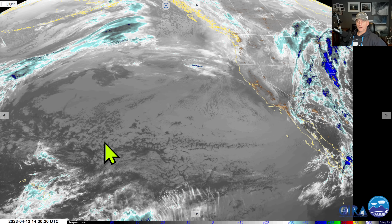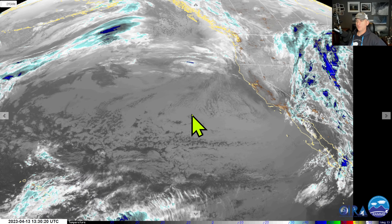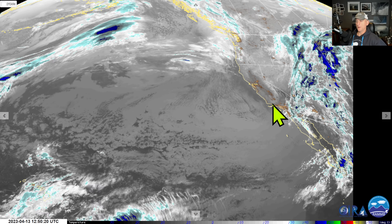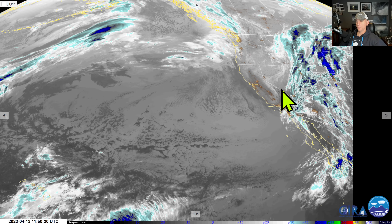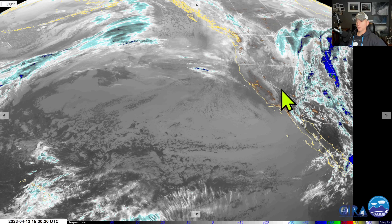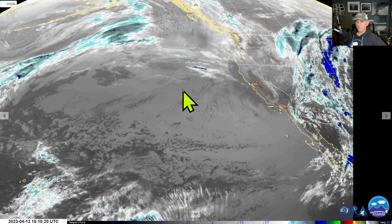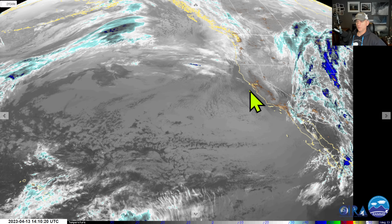Hey everybody, Michael Snyder here, California Weather Watch. Today is April 13th and right now we're looking at the infrared satellite imagery. You can see that we are not dealing with much precipitation across the state. We did have some breezy conditions here with a low pressure system moving by. We'll also take a look at some of the snowpack across the area, some charts on that, and then the extended forecast as well.